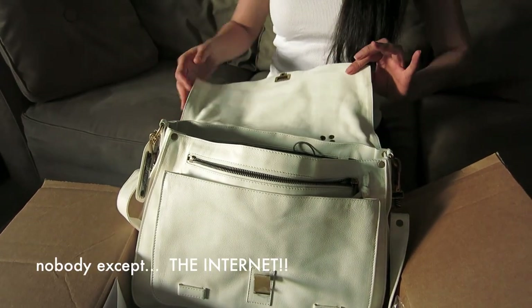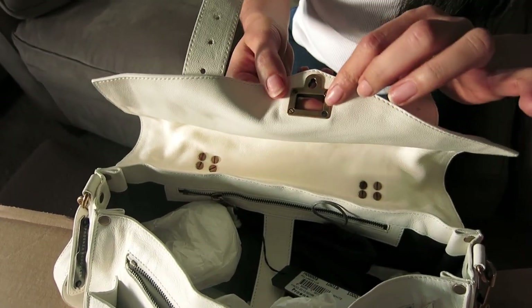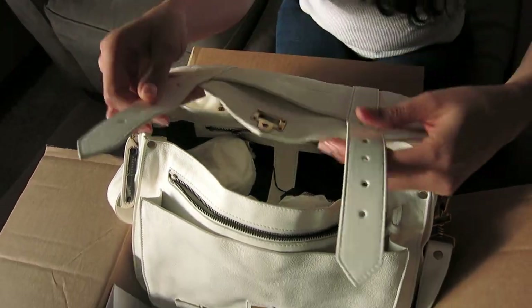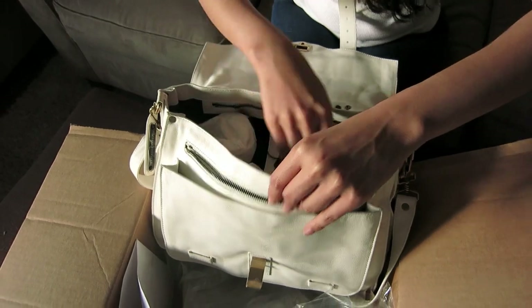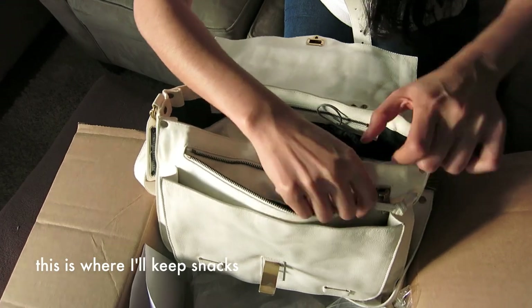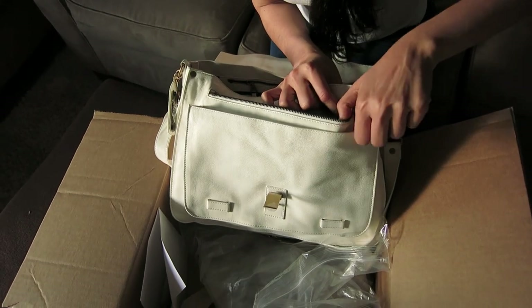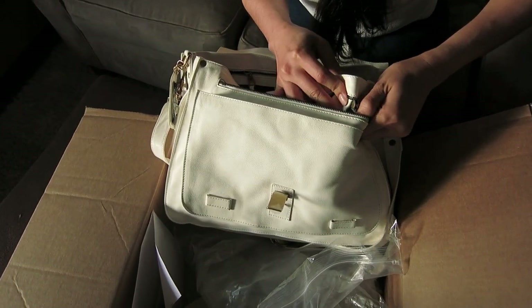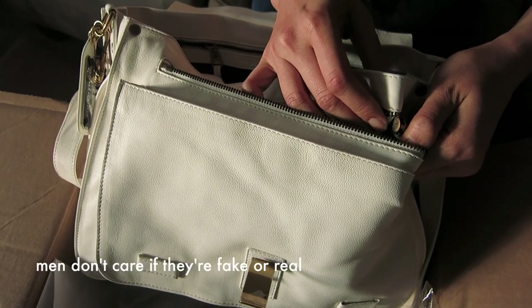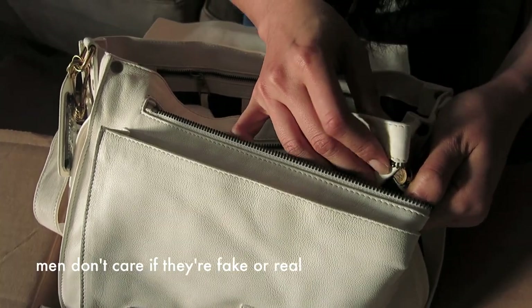Look at the hardware — see this? It's brass. The leather still smells new and subtle. Let's see what's in here. You can tell the real one from the fake one by looking at the zipper inside. The fake one will use a YKK zipper, but the real one will use a PS zipper.